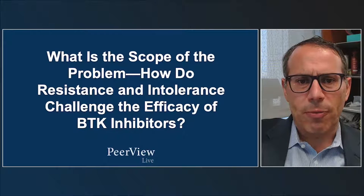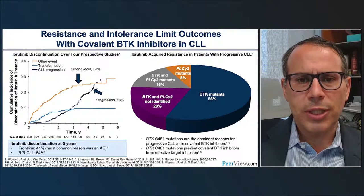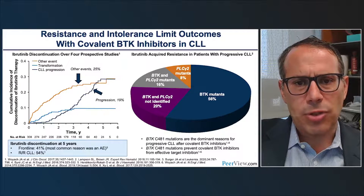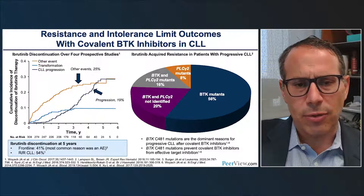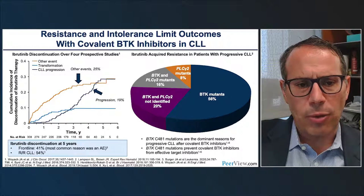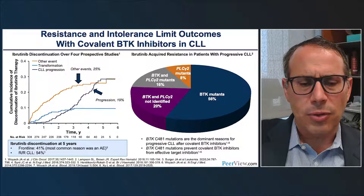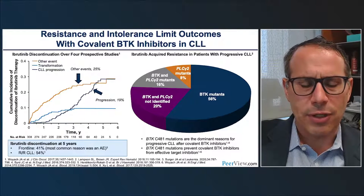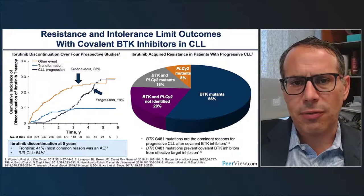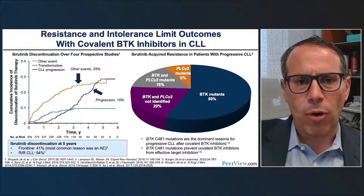Both resistance and intolerance are limiting the use of covalent BTK inhibitors in CLL. Data demonstrate that intolerance events and progression events — either CLL progression or Richter's transformation — are the most common reasons for discontinuation. From ibrutinib experience, the discontinuation rate at five-year follow-up is 41% in frontline and 54% in relapsed/refractory settings. The most common mechanism of resistance in CLL is C481S mutations, which make binding of the covalent inhibitors ineffective.